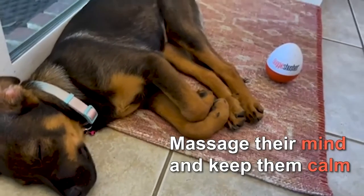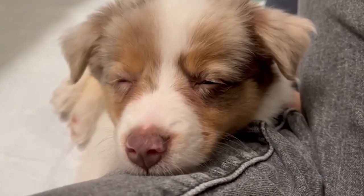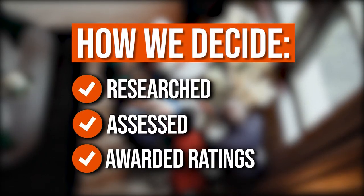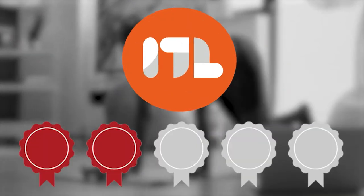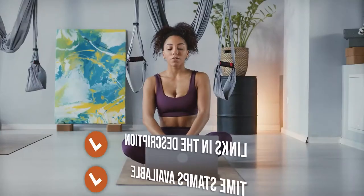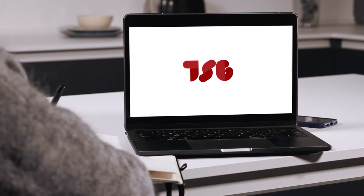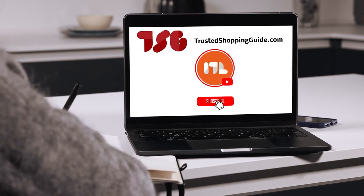In this video, sit back and relax as we present to you a list of the top-rated portable calming pet sound machines available on the market today. The team at TrustedShoppingGuy.com have researched, assessed, and awarded ratings to all the portable calming pet sound machines that will be presented in this video. We have selected our top-rated options for you, making it easier to decide which one to buy today. There are timestamps and direct links to all the products in the description below. You are welcome to check us out on TrustedShoppingGuy.com for more of our research, or alternatively, subscribe to this channel for regular updates.